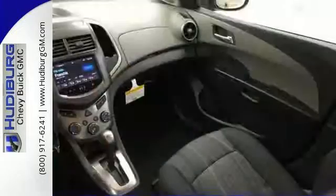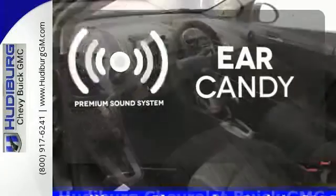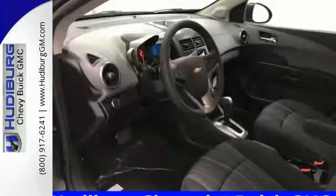help accomplish your to-do list, and furnish more fun. The premium sound system gives you a rich listening experience. Pack in more stuff and have more fun than you imagine.